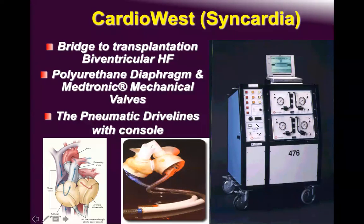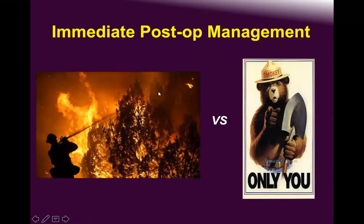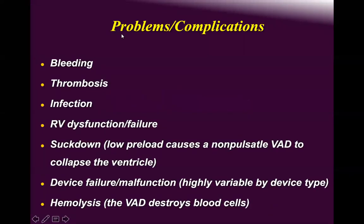When I was a resident, I was trained on this device and it was very teachable. It uses a polyurethane diaphragm and Medtronic mechanical valves — four mechanical valves total: two in the pulmonary and aortic positions and two in the mitral and tricuspid positions. This is 70 mL capacity; the 50 mL version was friendlier for smaller body surface areas and increased utilization in patients with biventricular failure in this population.